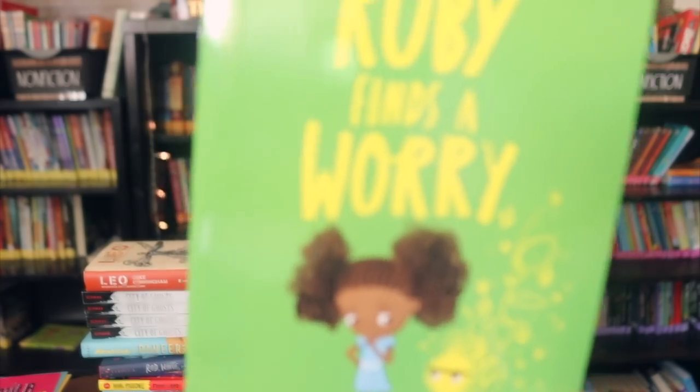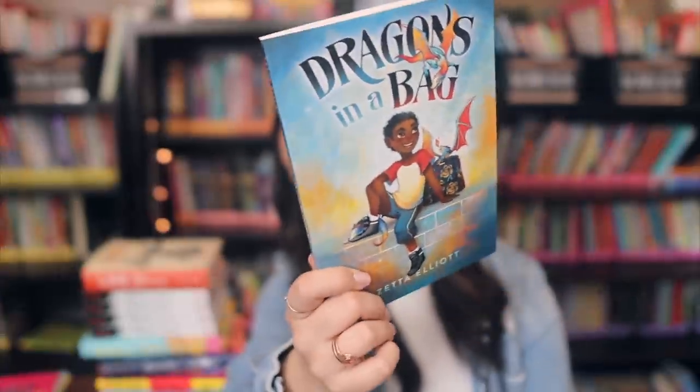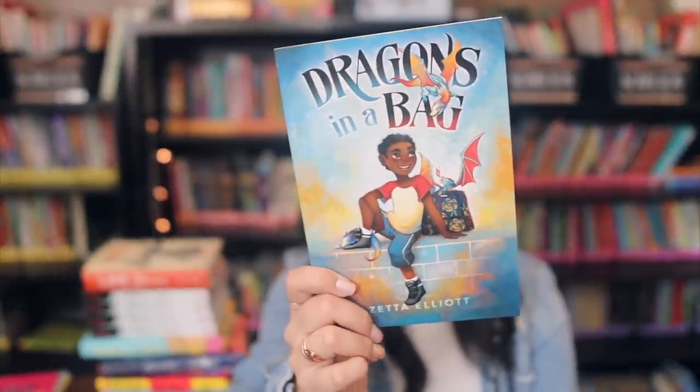I picked up Ruby Finds a Worry — one of the dollar books on First Book. If you didn't know, if you add a dollar book to your cart it stays a dollar for a week, but if it's already in your cart it stays a dollar until you check out. I also got Dragons in a Bag, which I haven't read or heard much about, but it was one of the dollar books and I'm excited to read it and have my students read it.